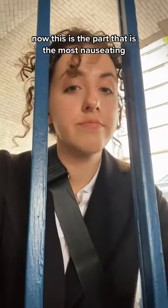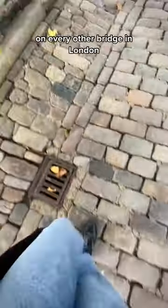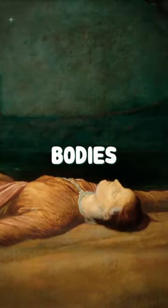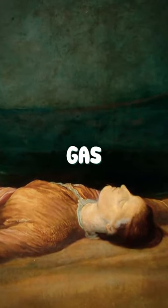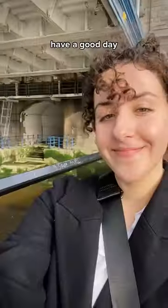Now, this is the part that is the most nauseating. The reason this archway is so nicely tiled, rather than the exposed cobblestone on every other bridge in London, is because decomposing bodies often build up so much gas that they explode, and tiles are easier to wipe clean than cobblestone. I can't unhear that, and now neither can you. Have a good day!